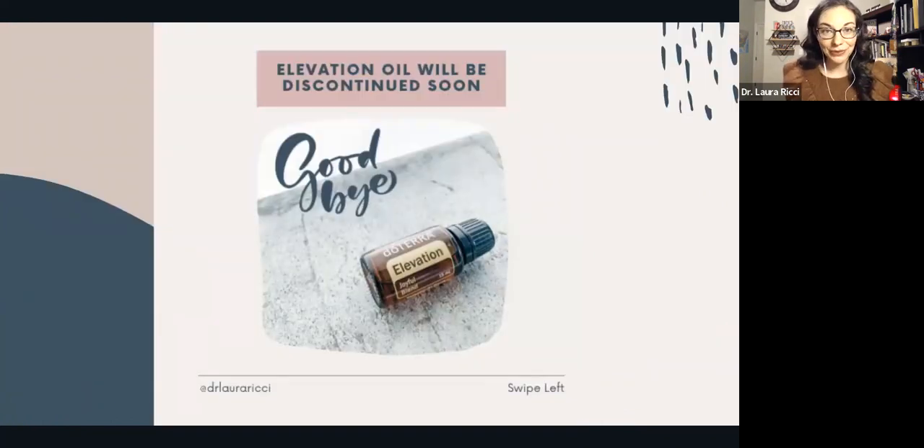I have a little bit of sad news, but stay with me. Elevation oil will be discontinued soon. I did a post about it on my social media. It's basically because of sustainability and sourcing of our beautiful Hawaiian sandalwood trees. I was honored to go to Hawaii a couple of years ago and we planted Hawaiian sandalwood trees to help with reforestation. But in order to make sure we have enough Hawaiian sandalwood for the single oil, it's actually in Elevation — so Elevation is going away.